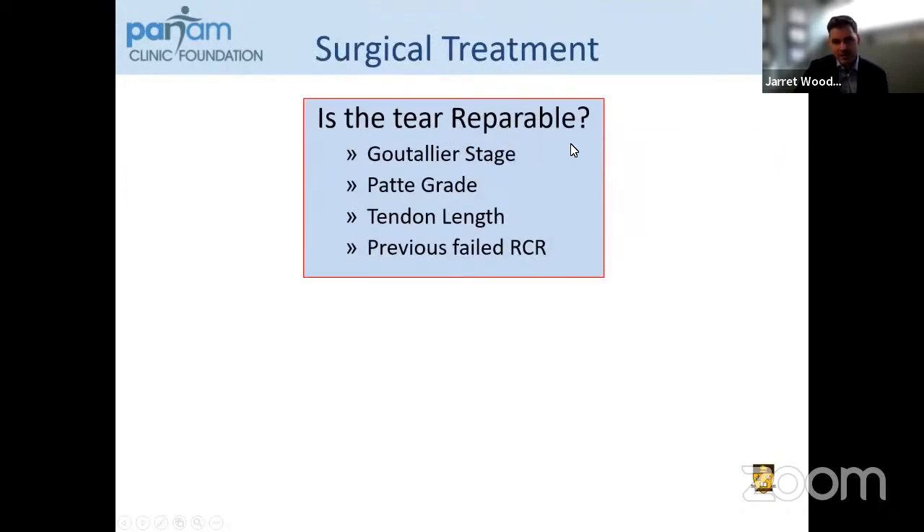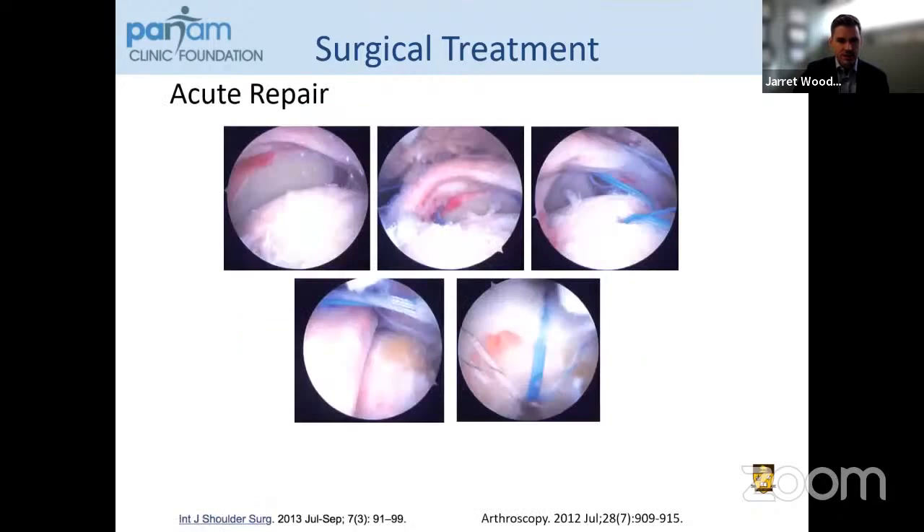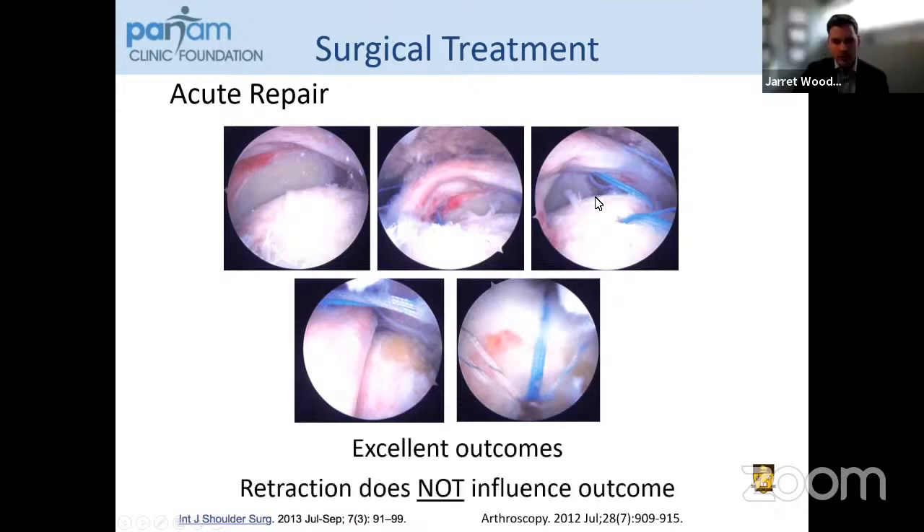Going back to the question — is the tendon repairable? We use our Goutallier stage, Patte grade, tendon length, and previous failed rotator cuff repairs, which I often consider irreparable as well. There are other factors you can incorporate, such as tangent sign and Hamada grade. If you determine that the tendon is repairable, you should do this acutely before a lot of this degenerative change takes place. Here's an example of a case where this person had a massive rotator cuff tear involving the subscapularis, supraspinatus, and infraspinatus — quite retracted but very mobile. Retraction alone, if you have normal tendon with no evidence of fatty infiltration, does not influence outcome, and excellent outcomes can be achieved with an acute and direct repair.